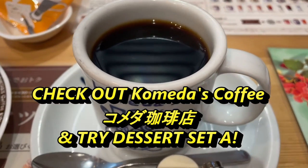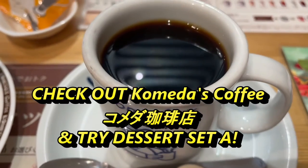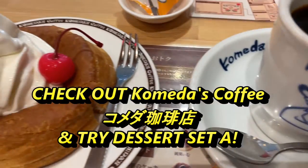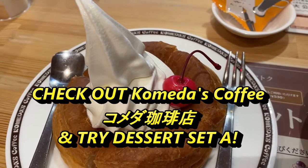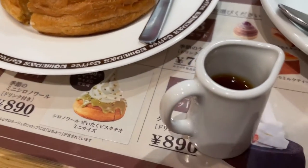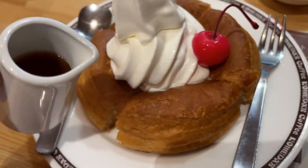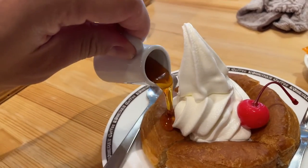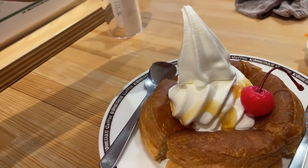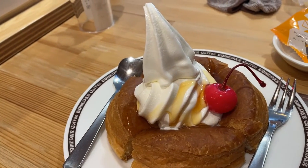Hi everyone, it's James in Japan. Yesterday I went to a coffeehouse called Komeda's Coffee, and this is what I ordered: a dessert set — ice cream, cherry on a pastry. Look at this little tiny jug pitcher — it has syrup. I love the way they make things look so cute here in Japan. Doesn't that look good?